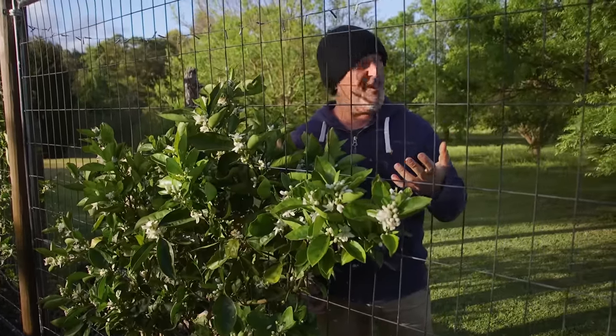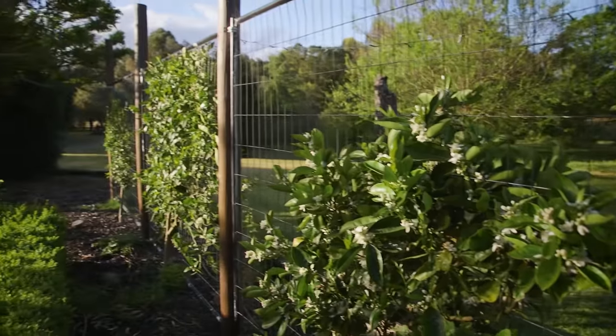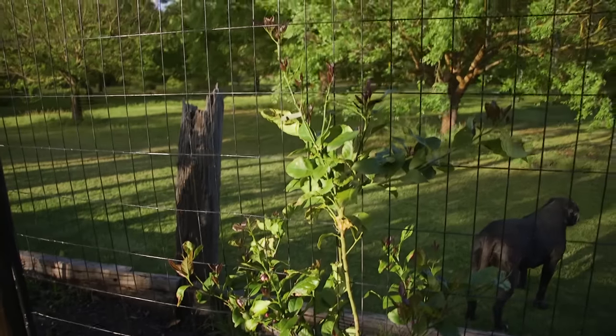I feel like I'm in jail here - let me come around the other side, this is really awkward. Just walked past the lemon tree and it's doing really well, I'm happy with all the new growth.